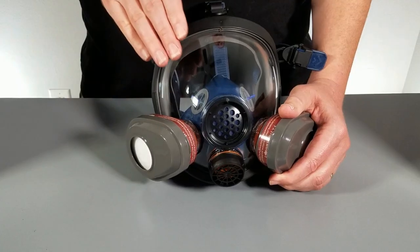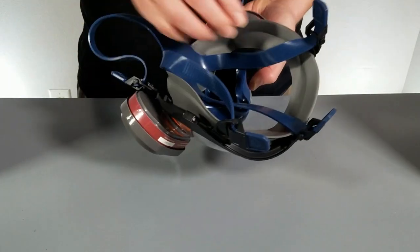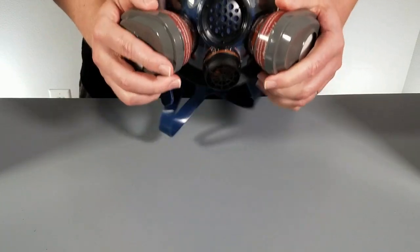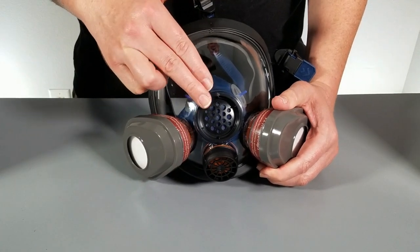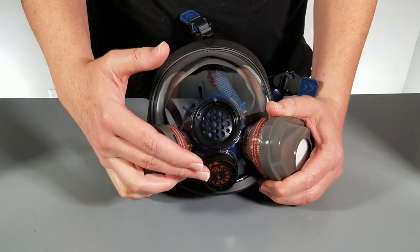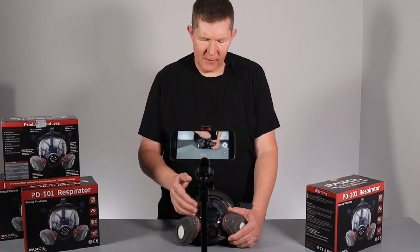The PD101 features an impact-resistant face shield that offers great visibility. It has a silicone face seal that goes all the way around the mask, allowing for a nice tight fit. It's a one-size-fits-all type mask. It has a voice box right here that allows for easier communication while wearing the mask. Down here at the bottom, there is an exhaust valve that allows you to expel your air and keeps it away from the face shield.